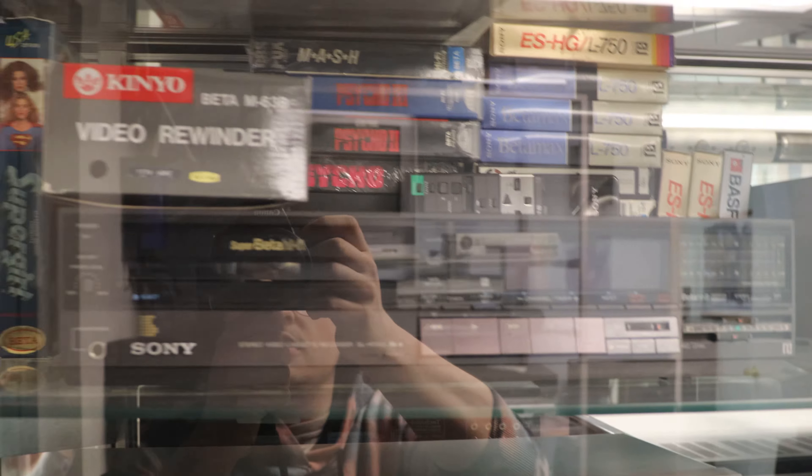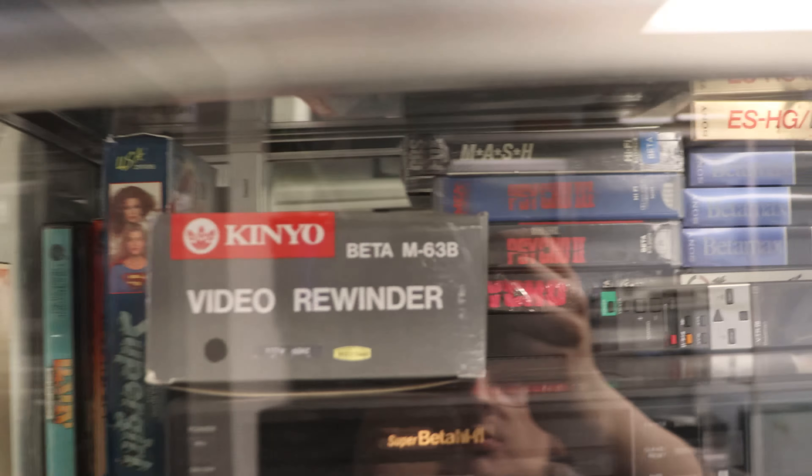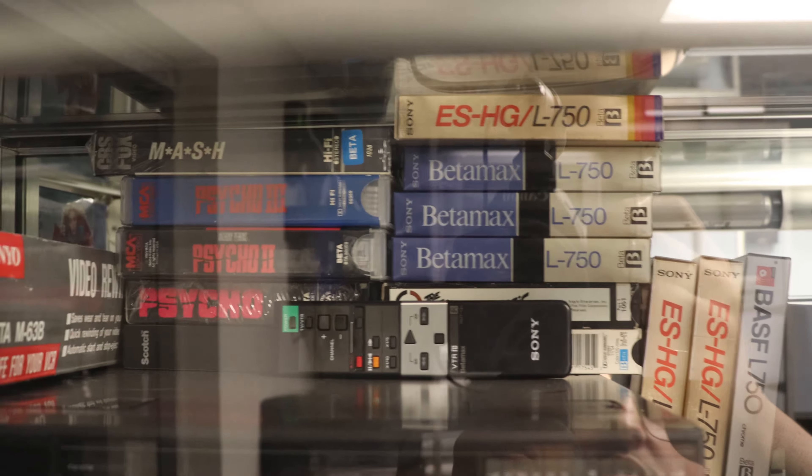Right here we've got our Betamax bundle. It comes with a beta tape rewinder, brand new in the box, the original remote, some movies, and a couple of recordable tapes. The machine itself is in excellent shape as well.